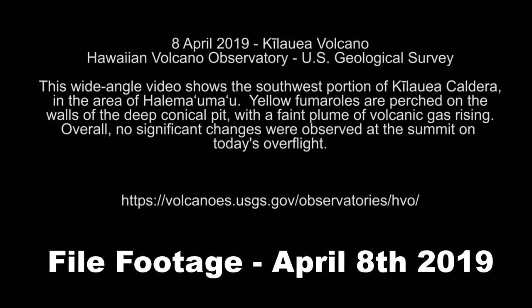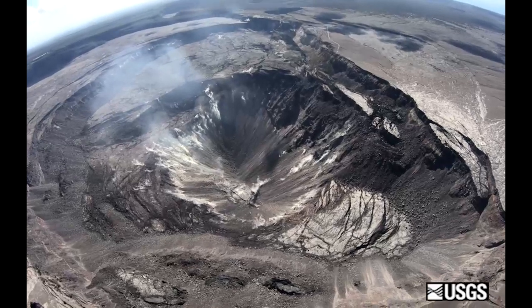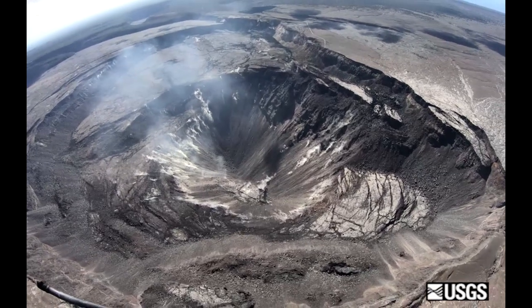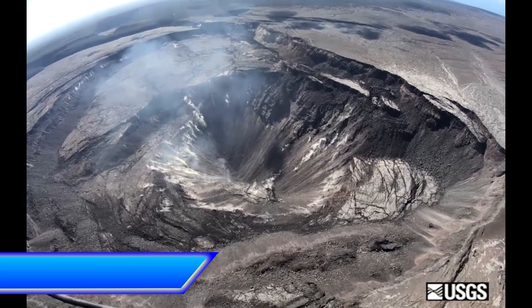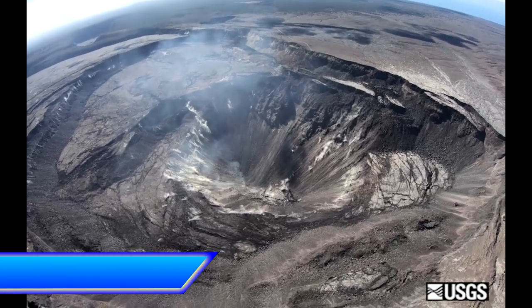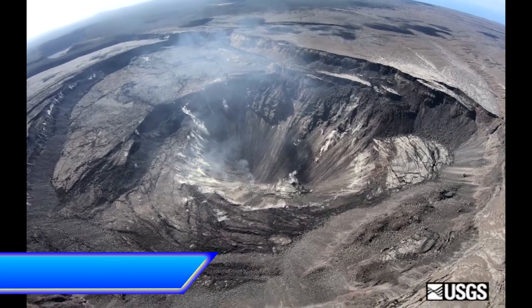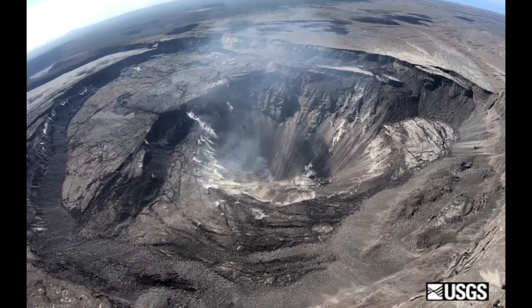Current monitoring data of Kilauea Volcano hasn't revealed any significant changes in volcanic activity over the past week. However, generally low seismicity continues across the volcano, with earthquakes occurring primarily in the summit and south flank regions. The largest Kilauea earthquake up to May 21 was on May 20 — a magnitude 2.8 event south of Mauna Oulu at a depth of about 3.6 kilometers or 2.2 miles below ground level. USGS received four felt reports following this event.